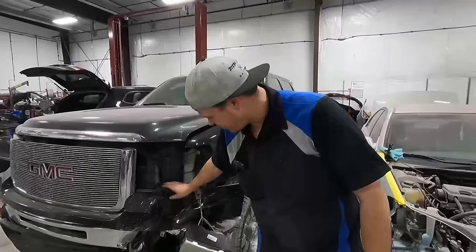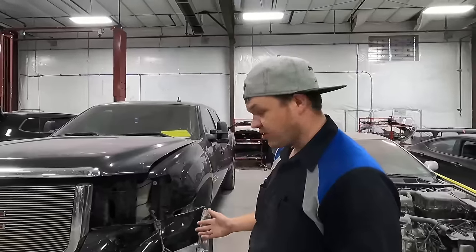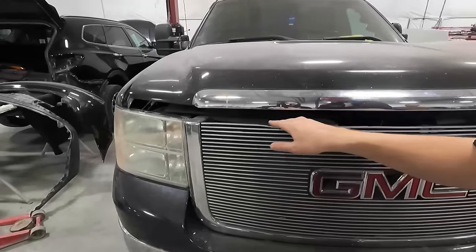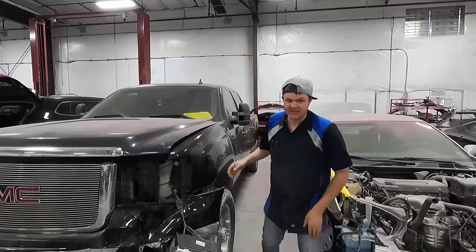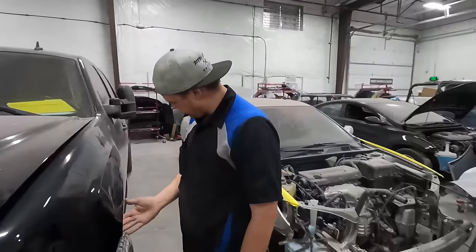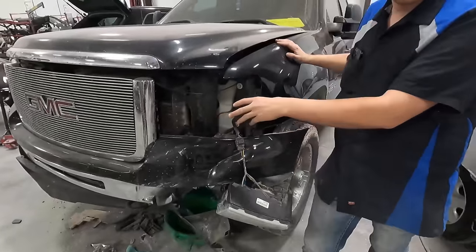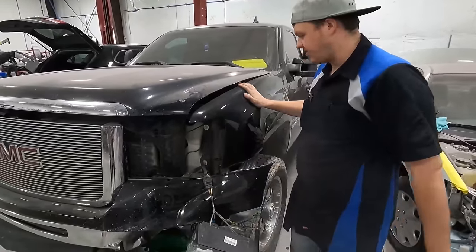Got the top pad — it's all beat in. Bumper's all beat in. Not sure if the grill's bad or not, but that's probably not supposed to be like that. Fender's gotta come off, bumper's gotta come off, light's gotta come out. I don't know if the radiator support's damaged or not, but we'll get inside there and check that all out.